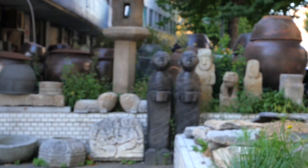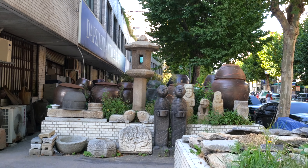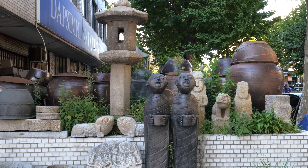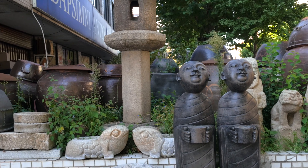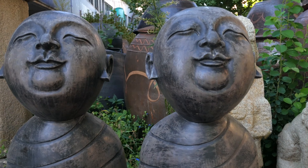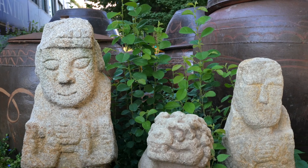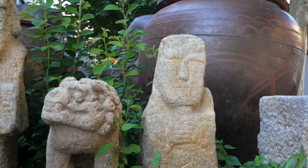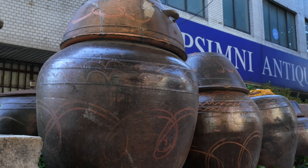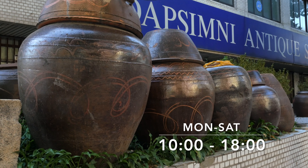These blocks of shops each have really unique and different kinds of stuff according to the owner's character. So unless you have something specific that you need, if you want to just have a look around and wander around, you just need enough time. That would be a good idea to come.